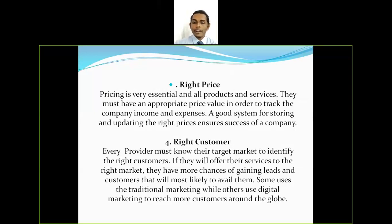The fourth R is right customer. Every provider must know their target market to identify the right customers. If they offer their services to the right market, they have more chances of gaining leads and customers that will most likely avail them. Some use traditional marketing while others use digital marketing to reach more customers. It is really important to position the product accurately so that it reaches the target customer and generates more sales.